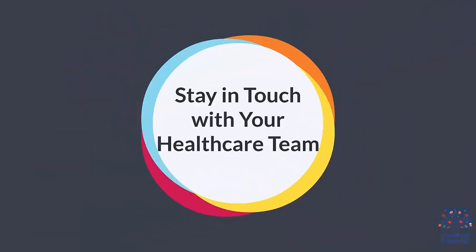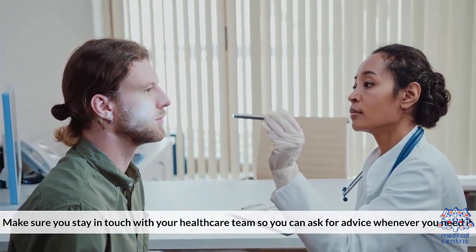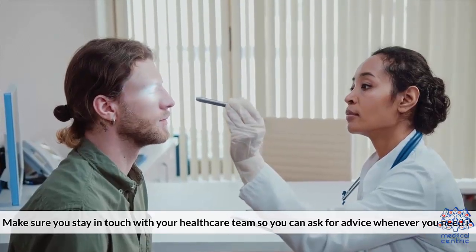Number eight: stay in touch with your health care team. Make sure you stay in touch with your health care team so you can ask for advice whenever you need it.